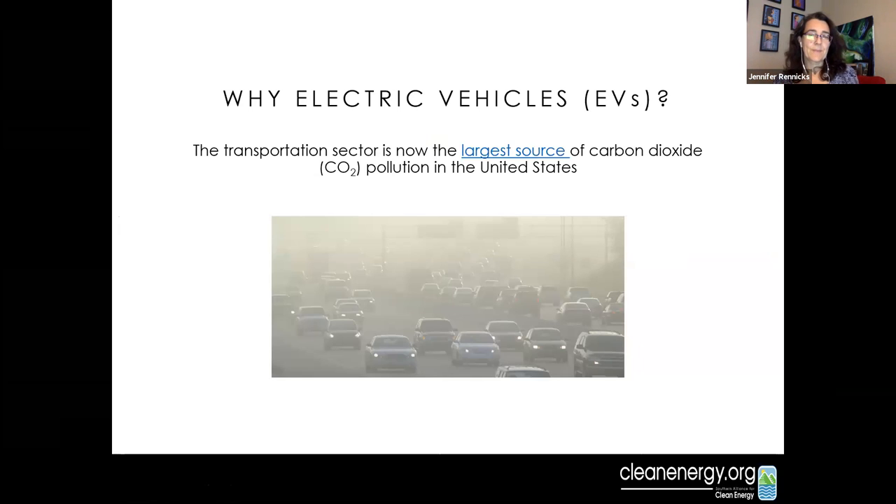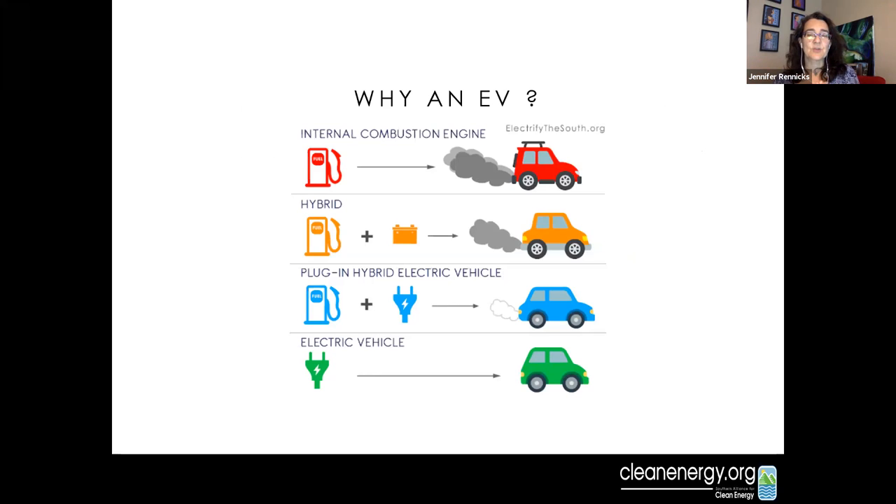Why electric vehicles? The transportation sector is the largest source of carbon dioxide in the United States right now — it has eclipsed electricity generation and agriculture. It is the biggest pollution factor, and therefore we have huge opportunities to reduce pollution, which is good for human health, environmental health, and frankly for your pocketbook. Just to clarify terminology: an internal combustion engine car runs on gasoline; a traditional hybrid charges a small battery but is fueled by gasoline.